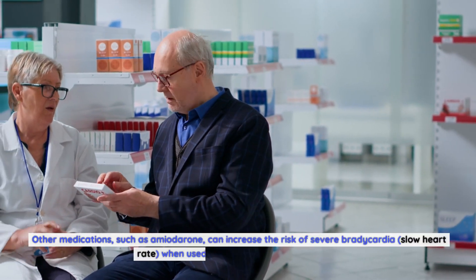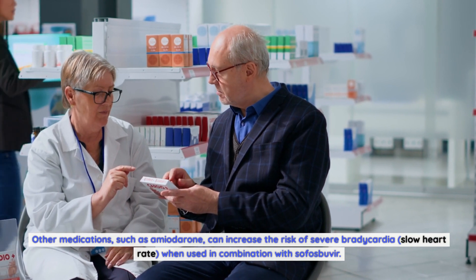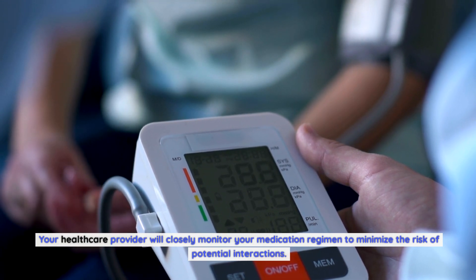Other medications, such as amiodarone, can increase the risk of severe bradycardia — a slow heart rate — when used in combination with sofosbuvir. Your healthcare provider will closely monitor your medication regimen to minimize the risk of potential interactions.